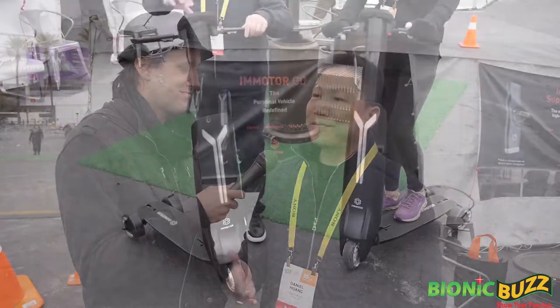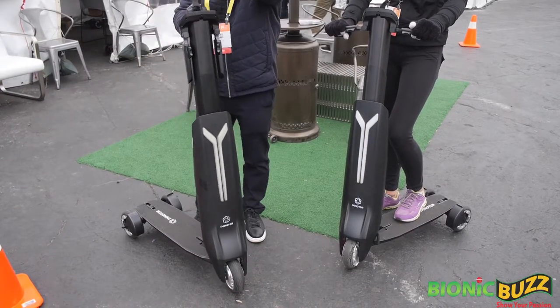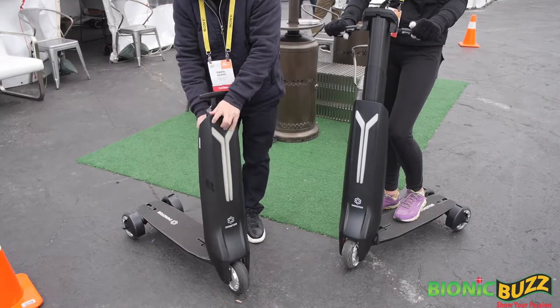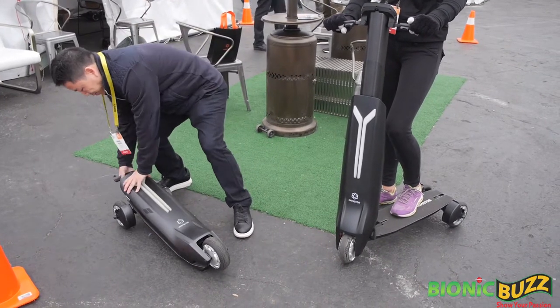And then when you fold it, it looks like a very streamlined luggage case with a handlebar and you can roll it with you — requires no parking space whatsoever.